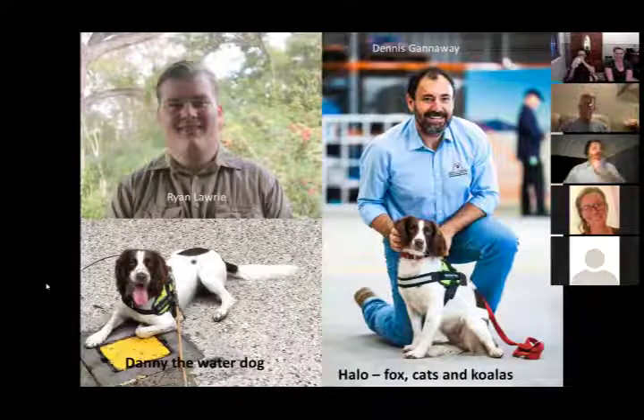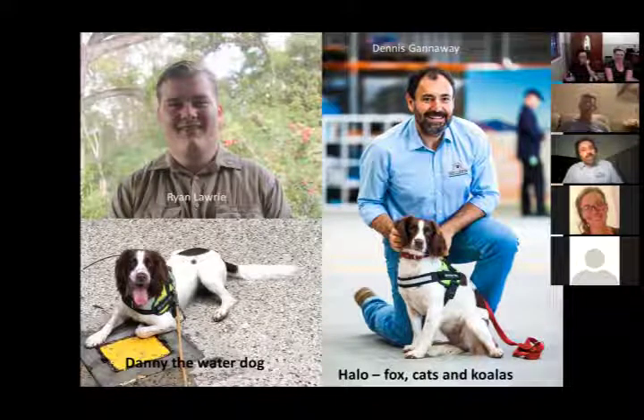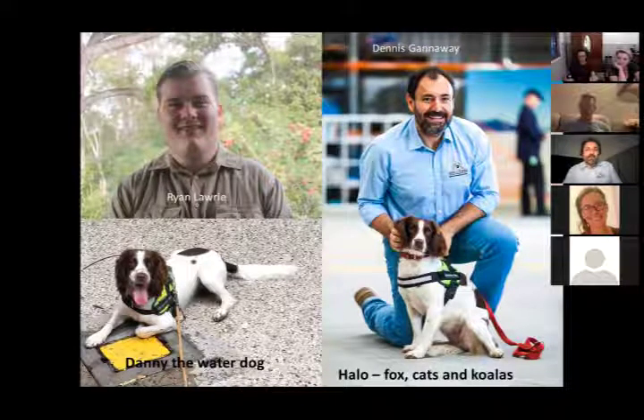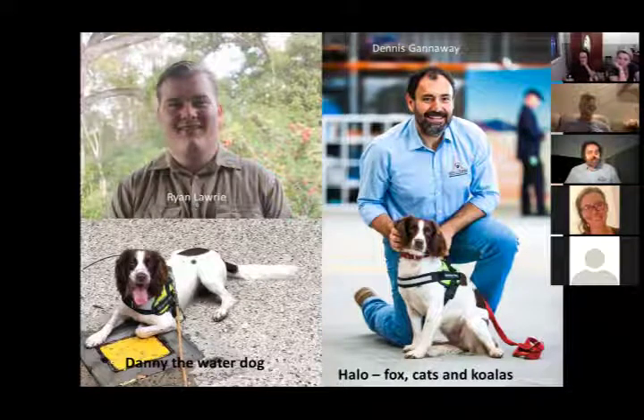My background is in environmental management, specifically in invasive species management. I've worked around the traps for about 20 years — in weeds of national significance, large-scale restoration projects up in Brisbane with the two million trees project, chasing weeds around southern Australia, and I got into working with detection dogs when I was working with Brisbane City Council. We had a cane toad detection dog on one of the islands off Brisbane.